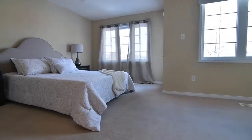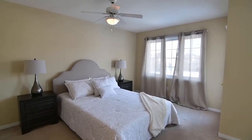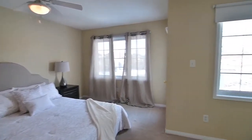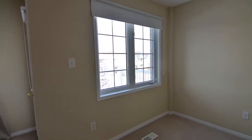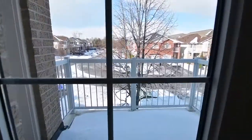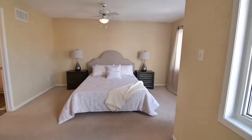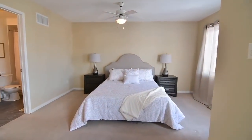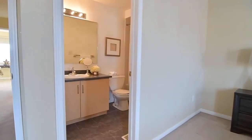The master bedroom is very generously sized and features a ceiling fan, two sets of windows for natural brightness, a sitting area, and a walkout onto its own private balcony overlooking the street. Completing this bedroom is a spacious walk-in closet, as well as a four-piece ensuite washroom with a ceramic-tiled floor and bath area.